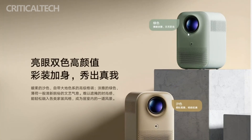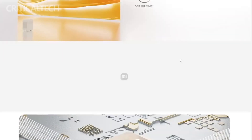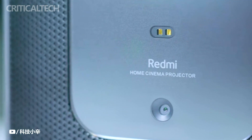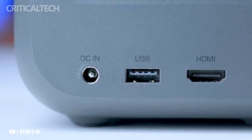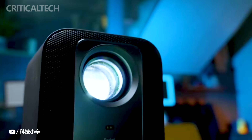The projection technology also differs between the two models. The Redmi Projector 2 utilizes a self-developed intelligent AI omnidirectional correction algorithm, incorporating a zoom motor that automatically adjusts focus upon startup. In contrast, the Redmi Projector 2 Pro features an intelligent adaptive image system equipped with a six-axis gyroscope for swift sensor-free correction. These technologies contribute to sharper and more precise projections.